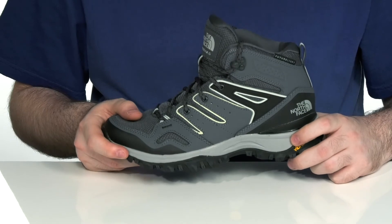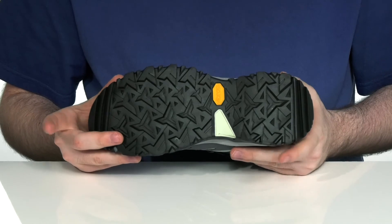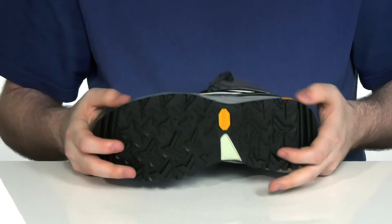There's lightweight EVA in the midsole and an ESS plate for shock absorption and support underneath. The outsole is the Vibram XS Trek, which provides exceptional traction and grip with a very lightweight and flexible feel.